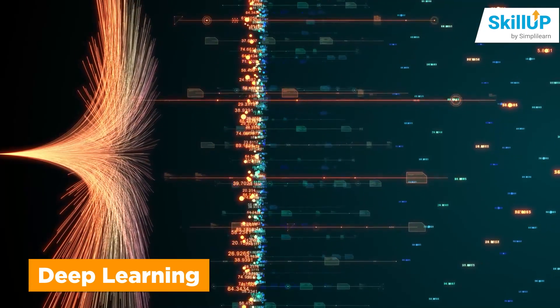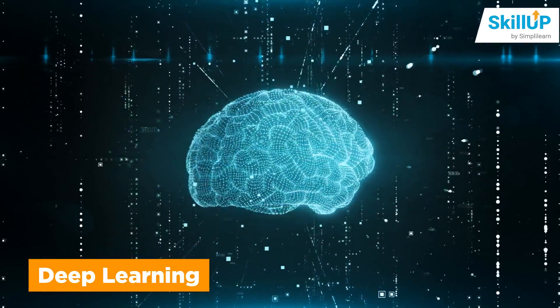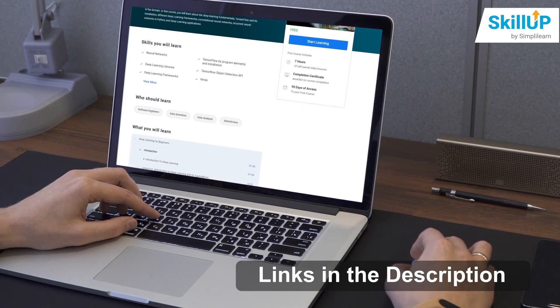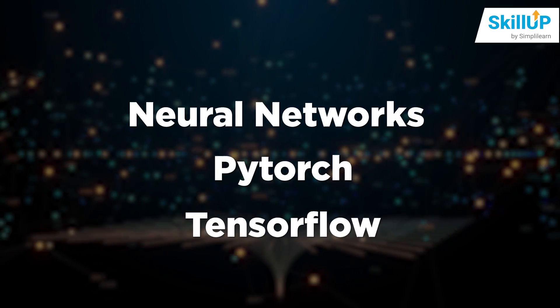The next step would be to study deep learning. Deep learning builds and trains neural networks for structured information using frameworks like TensorFlow and Keras. The deep learning for beginners course will cover the most important topics like neural networks, PyTorch, and TensorFlow object detection API, among others.